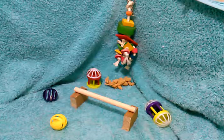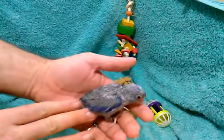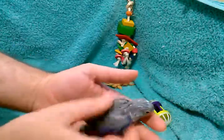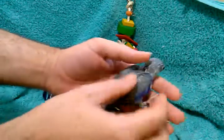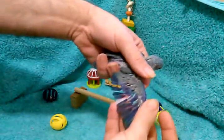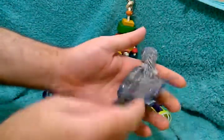This next little parrotlet I'm going to show you is a little blue and white pied. He's got the royal blue coming in on his rump and the blue on his wings, as well as some white feathers — you can see a white feather there, and he's got some white coming in on the back of his head.